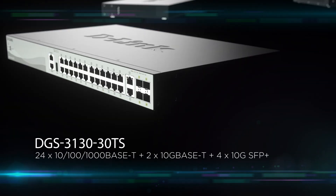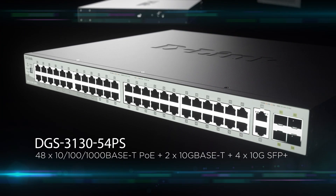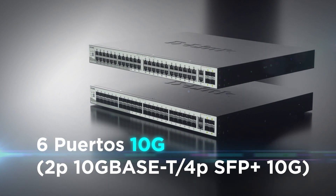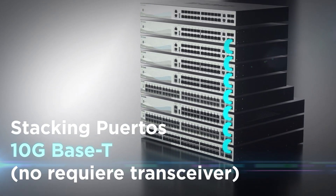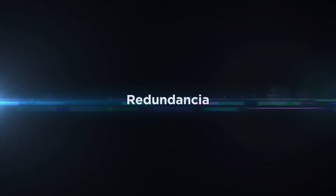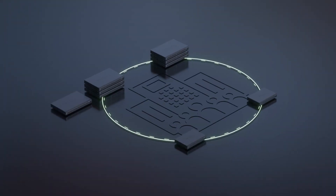Capacity: the DGS 3130 is built to handle the most bandwidth-hungry data and video applications. Each switch offers six 10G uplink ports and is stackable with up to eight other switches, totaling an 80 gigabit capacity per stack.